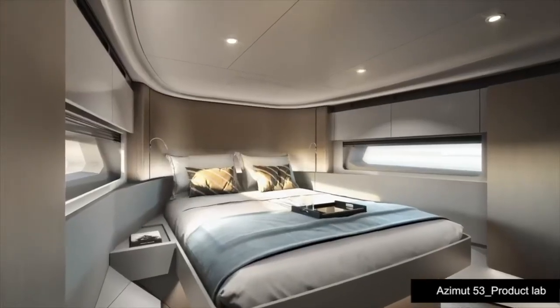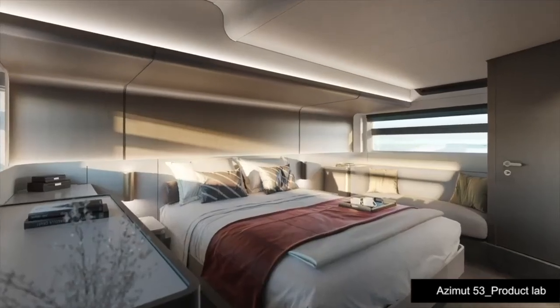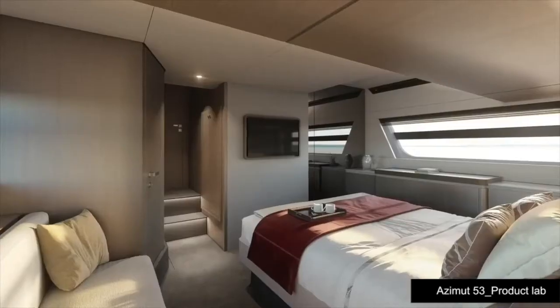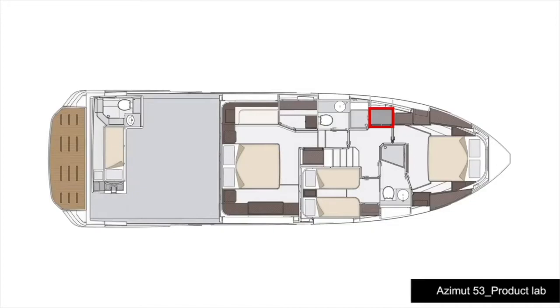Going back to the Volvo Penta IPS propulsion system and the space it saves — how has that affected the lower deck arrangement? We managed to enlarge the lower deck by over two feet, which is significant for a 53-footer, thanks to moving the bulkhead aft and the vertical bow. This makes possible a very comfortable layout with a guest cabin with twin beds, a master cabin with a real walk-in wardrobe, and additional storage in the lobby.